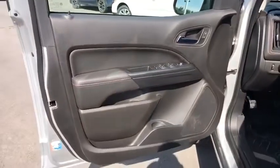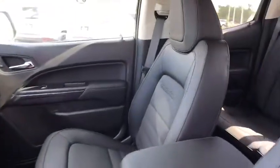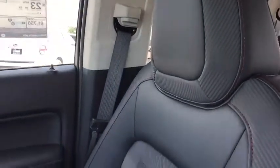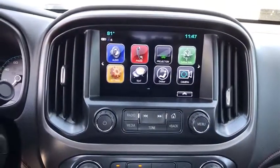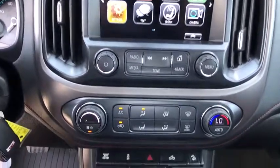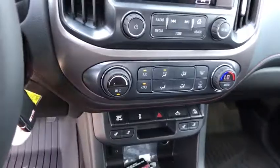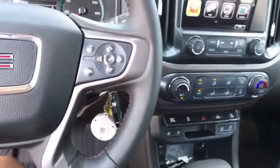This beauty is sure to make you the talk of the neighborhood, so call or drop in for a test drive today. We'll see you then.